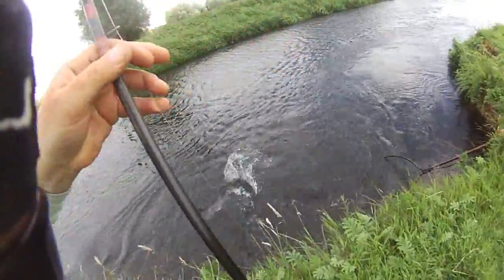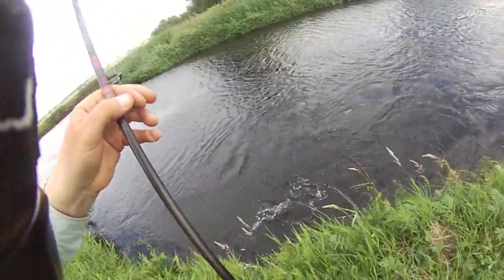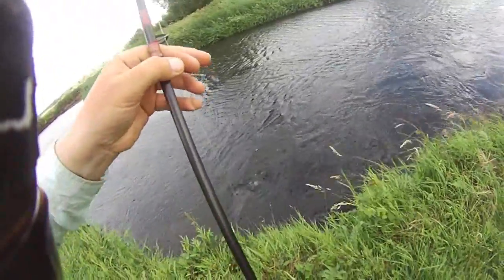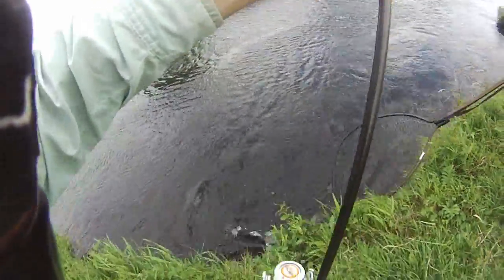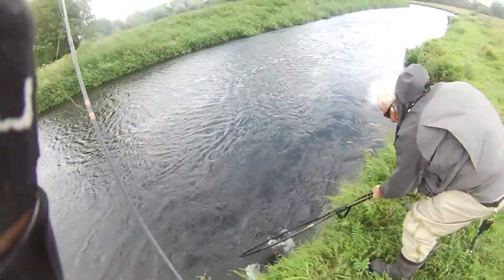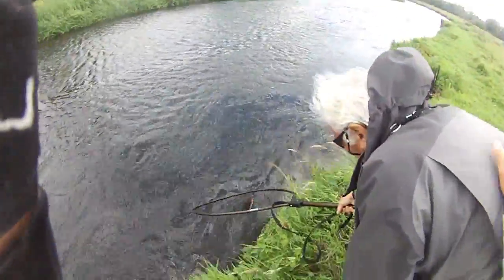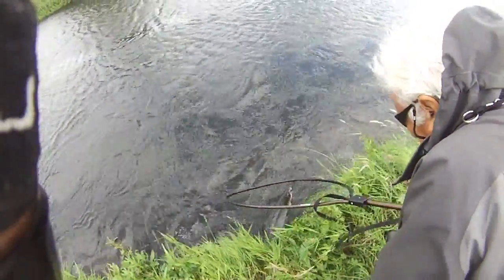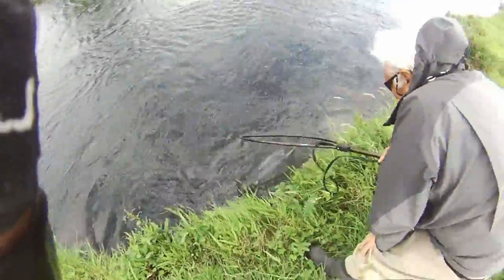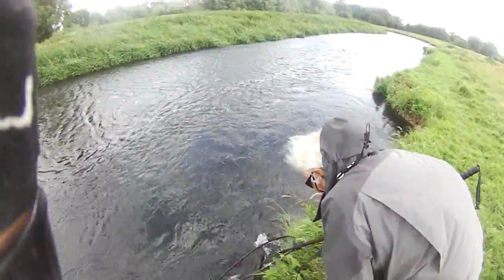I'm going to reverse him back. Come to the fish, Harry. There you go — hold him in the water. Fish 26. Harry, thank you so much. It's about 16 to 17 pounds — it's a lovely fish. I'm so pleased.